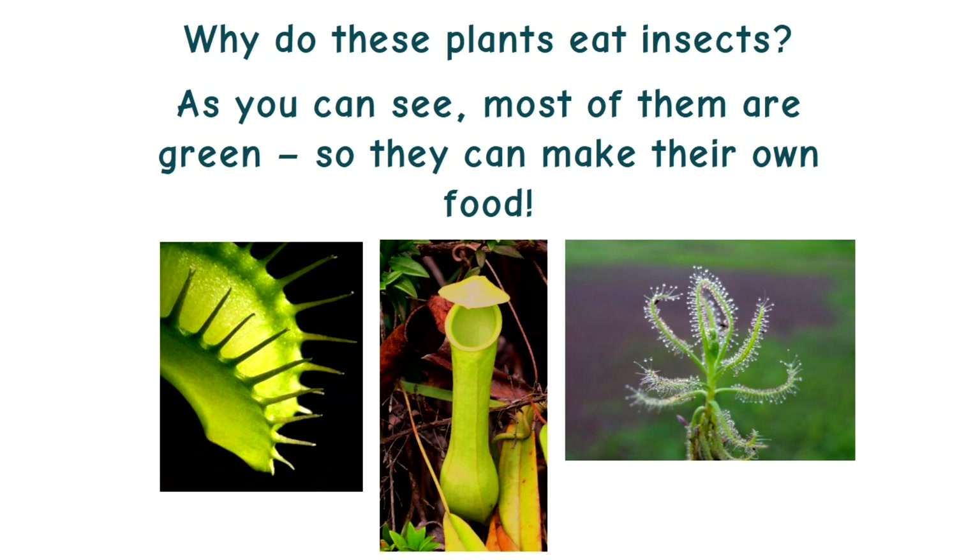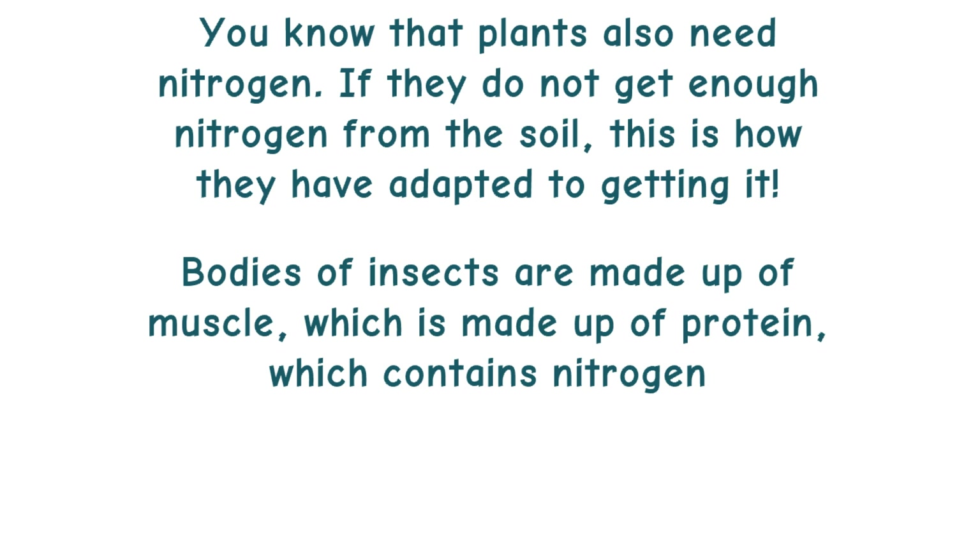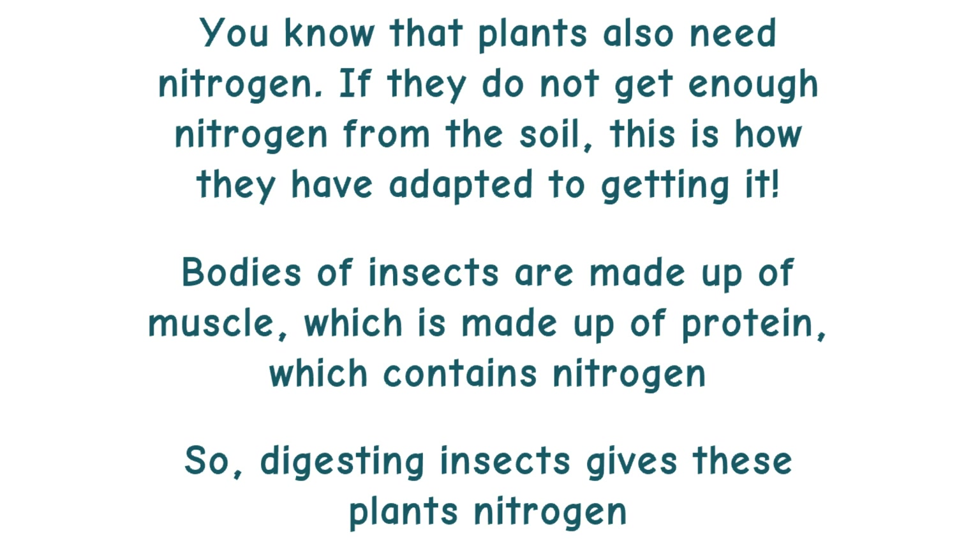Why do these plants eat insects? As you can see, most of them are green, so they can make their own food. You know that plants also need nitrogen. If they do not get enough nitrogen from the soil, this is how they have adapted to getting it. Bodies of insects are made up of muscle, which is made up of protein, which contains nitrogen. So, digesting insects gives these plants nitrogen.